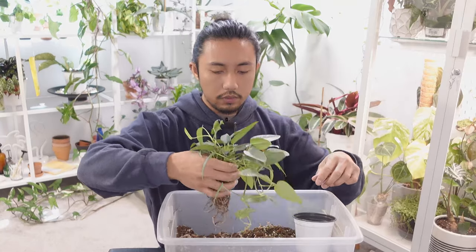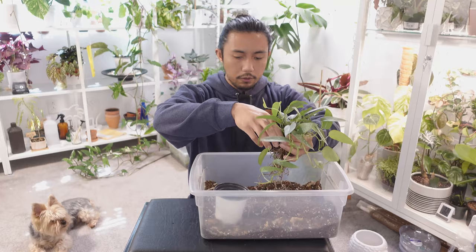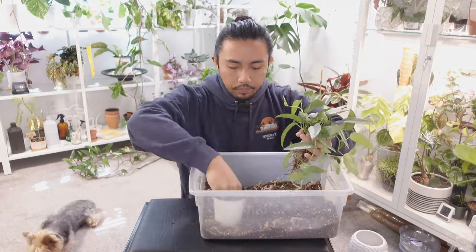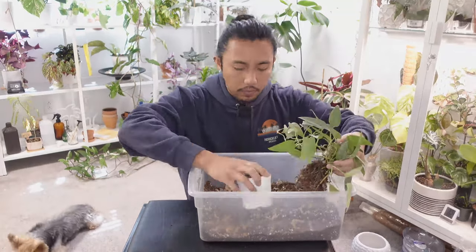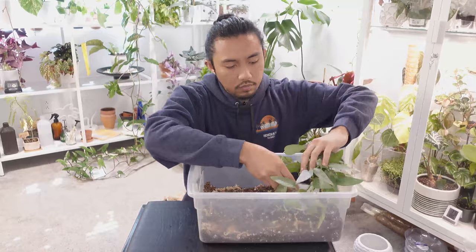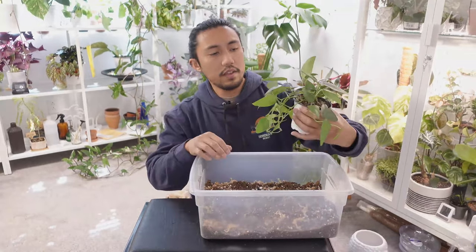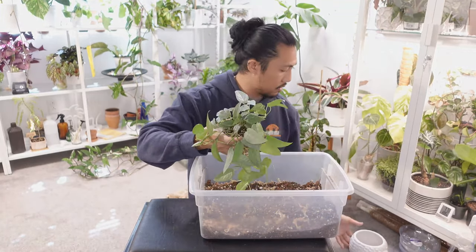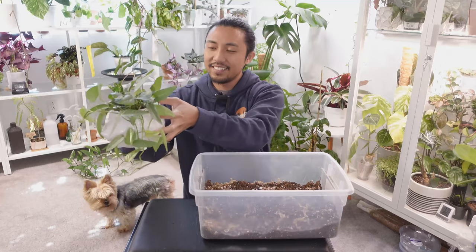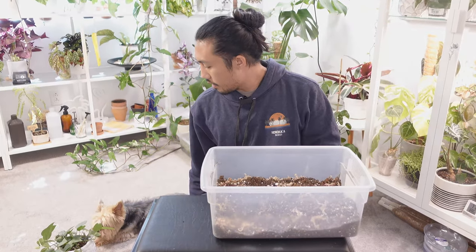Pothos in general don't mind being a little root bound, so this should work fine. There we go — how does that look? Let me put it in the hedgehog pot. That is super cute. Let's put it next to Pia right there — do not eat the plant, Pia!